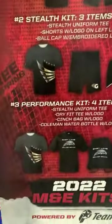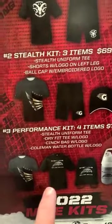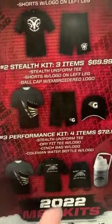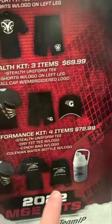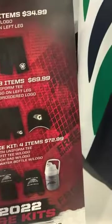Or you can do the performance kit: a Stealth Uniform Tee, a logoed undershirt for your bibbers, standard practice stuff, and a cinch bag which comes in handy for drill books, shoes, hats, gloves, sunscreen, and a logo.